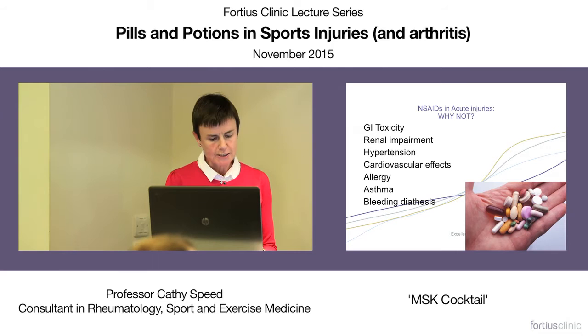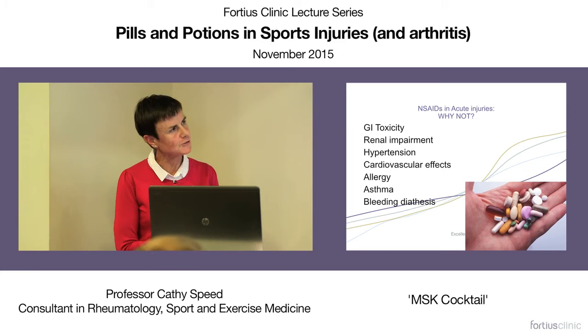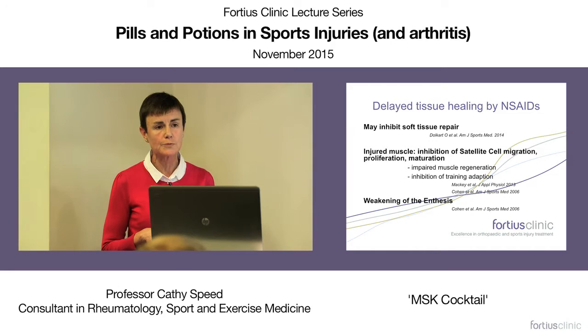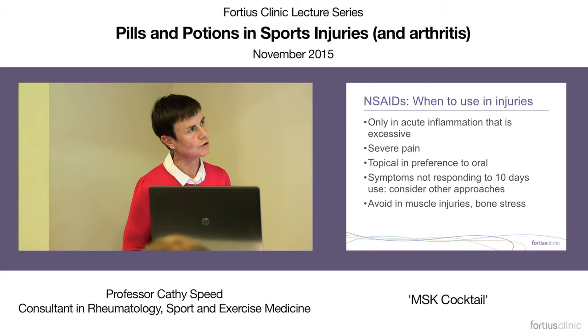What's the downside, particularly of oral agents? They can kill more patients than some cancers can — and that can change practice very quickly if patients are reliant on oral non-steroidal agents. There's also the issue of effects on tissue healing: several studies indicate they inhibit soft tissue repair, particularly muscle regeneration, and cause weakening of the enthesis with prolonged use. So that does make you rethink how quickly you want to intervene with non-steroidal agents.